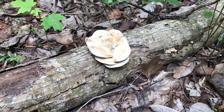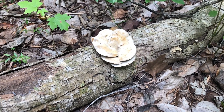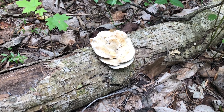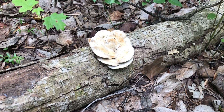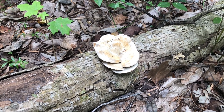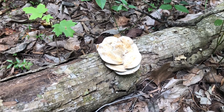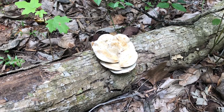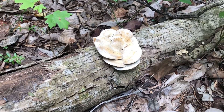Another great decomposer is fungi. This one is called a lumpy bracket — it's a type of mushroom. Fungi actually have roots, or hyphae, that they send into the wood, which then dissolves the wood and they eat it. Very, very cool.